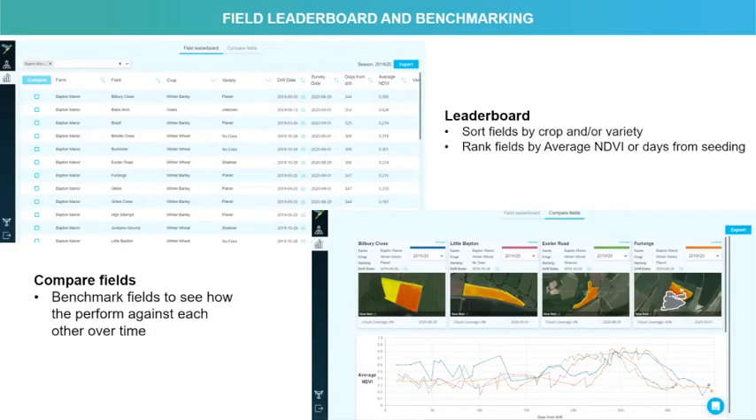One of the final pieces and one of our most valuable tools within our platform is our field leaderboard and benchmarking tool. The leaderboard allows us to sort fields by crop or variety. We can narrow in on a specific seeding date, and we can rank fields by their average NDVI. This gives us some insight into fields that might be producing poorly that should be tracking along a bit better, bringing our attention to those fields.